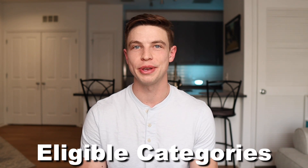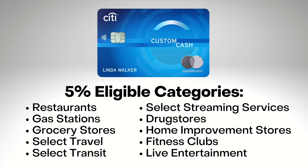First let's list out what those eligible categories are where you can actually earn that 5% back. Those categories are restaurants, gas stations, grocery stores, select travel, select transit, select streaming services, drug stores, home improvement stores, fitness clubs, and live entertainment. Now these are just the categories as of the filming of this video in March of 2022, so if you happen to be watching this video at some point much further in the future, go ahead and double check to see what the categories are just in case there are any changes.